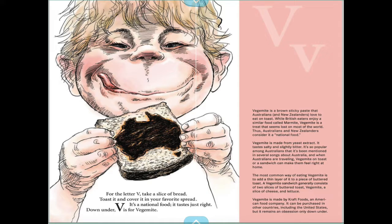Vegemite is a brown sticky paste. Would y'all want to try that one day? I've heard it's not very good, but maybe y'all would like it.